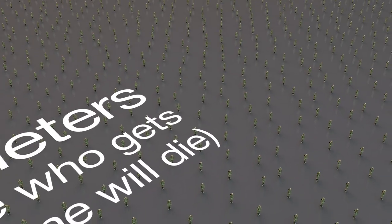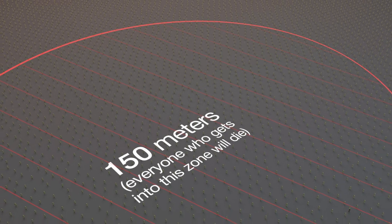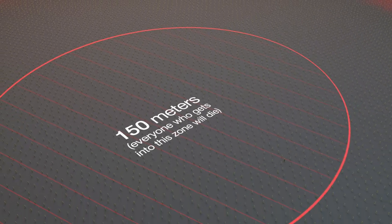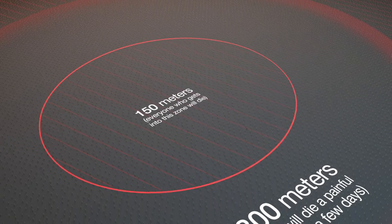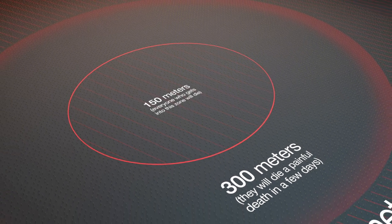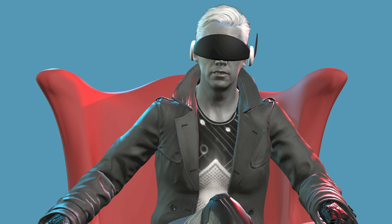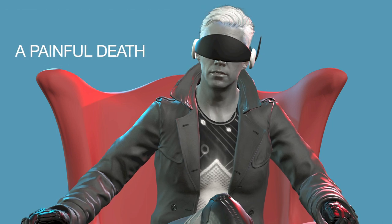Every person within 400 meters of the explosion center was almost inevitably killed. Those within 150 meters received such a dose of radiation that they died within minutes or hours, even if they were under the cover of tank armor. People within 300 meters of the epicenter experienced bouts of nausea and temporary weakness, which passed fairly quickly — but this was deceptive, as they would die a painful death in a few days.